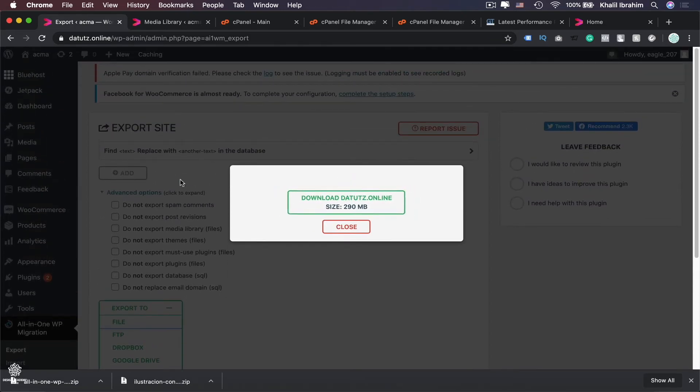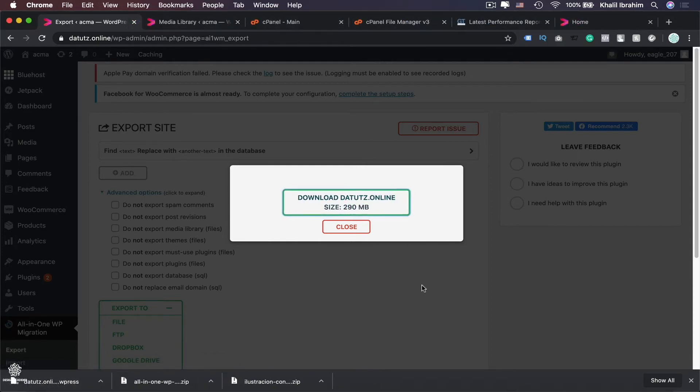Select File and it will start preparing the export. Our backup file size is 290 megabytes. Click the download button to save that file to your computer.